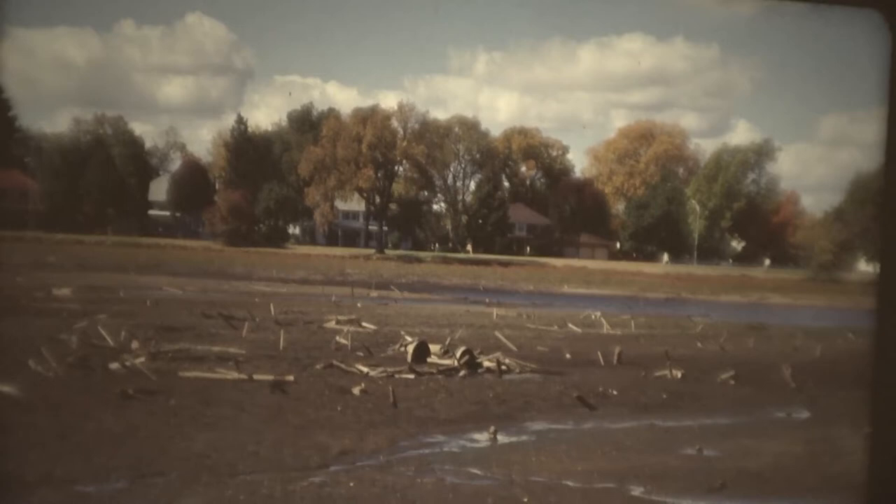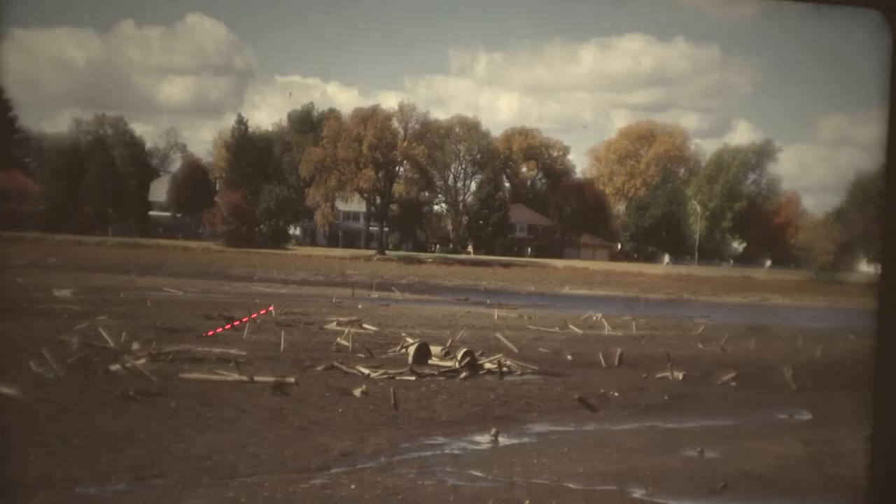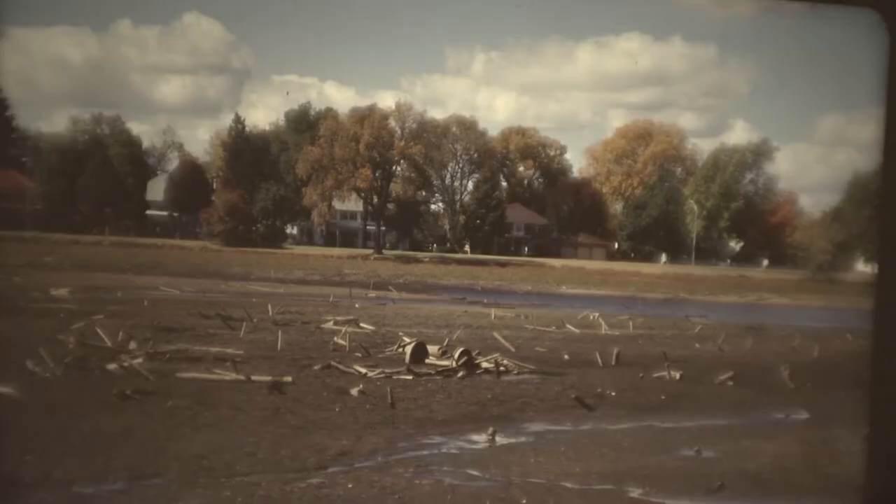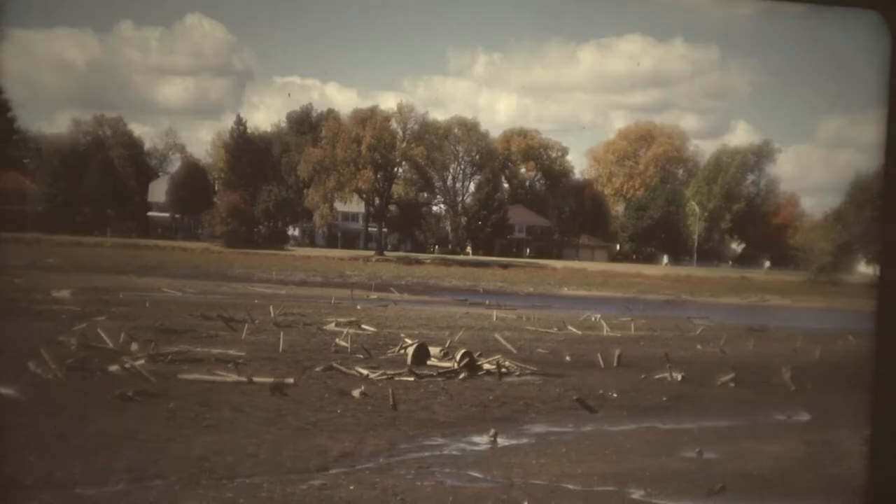Remember, about 10 years ago they pulled that pond down — look at the logs sticking up. I've asked this every time I've shown this: why are so many of them sticking up like porcupine quills? These logs got waterlogged and sank. But when the water was pulled out and they were exposed, they didn't lay down flat. I don't know why. But anyway, those are some of those logs that sank.